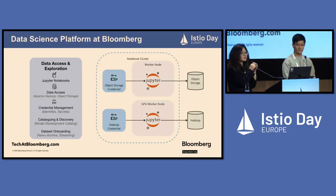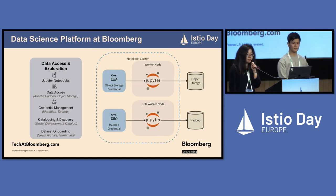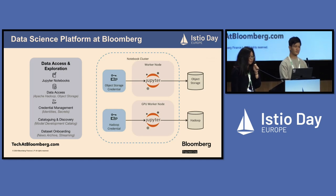First, let me give you a quick introduction of our data science platform at Bloomberg. We build our data science platform on top of Kubernetes. It offers data exploration like Jupyter Notebook and Spark, model training like PyTorch and TensorFlow, and model serving using KServe. Our notebook clusters are integrated with several data storage systems within Bloomberg — for example, S3-compatible object storage and Hadoop.